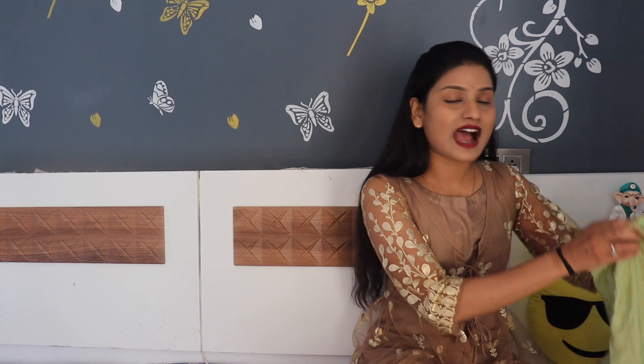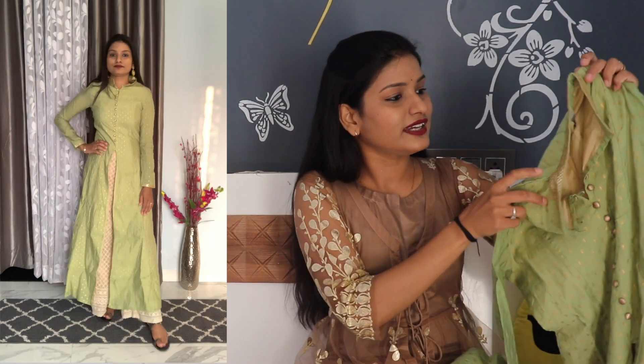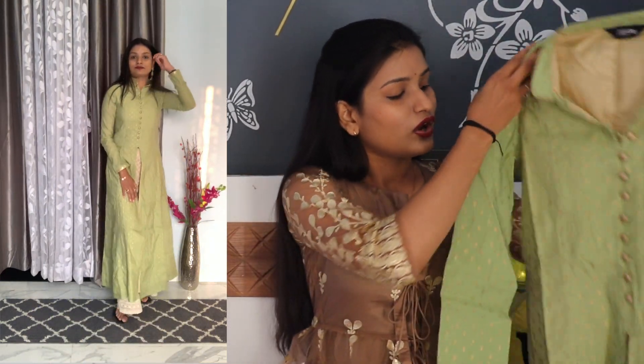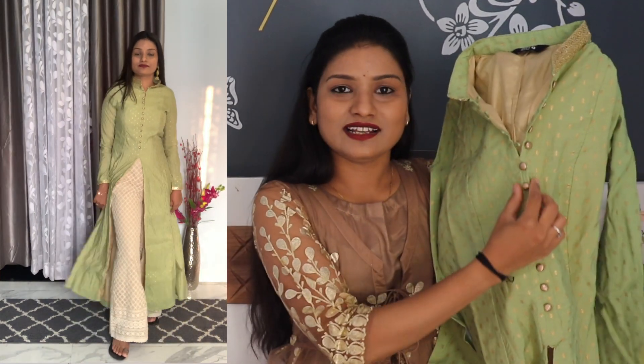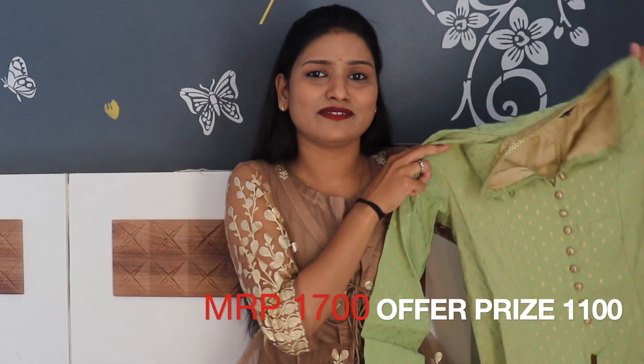The last one is this Anarkali kuta from brand India. It has a gather from the middle, full sleeves, and full length. The neck has a golden lace, the print is also golden color, and vertical buttons are given. After wearing it, the fitting was very amazing because it has a zip on the sides, making it very easy to wear. You can pair it with any cream or golden color blouse. I ordered S-size and bought it for ₹1100 only.